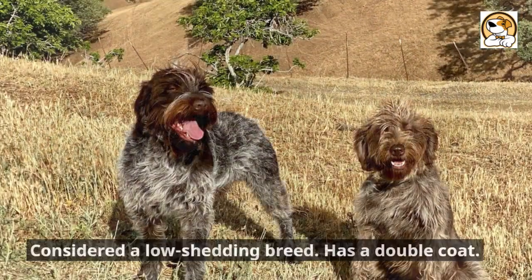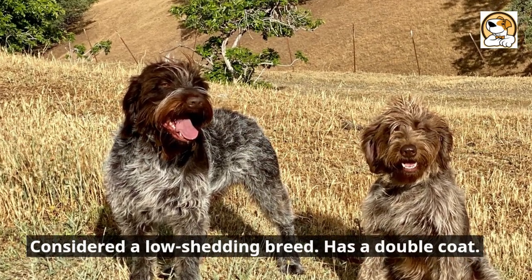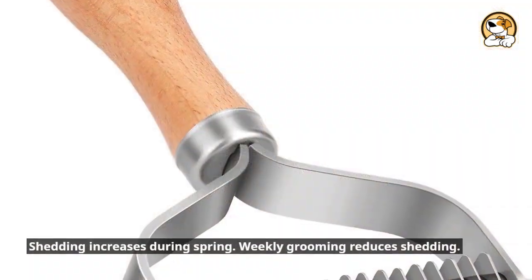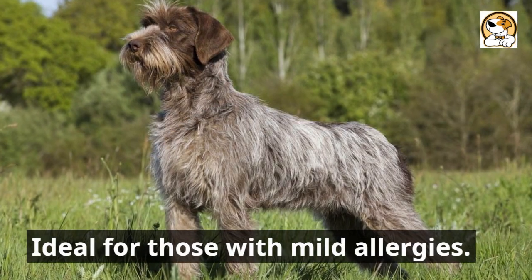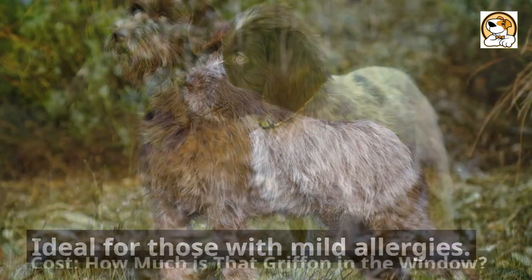Shedding — the hair affair: considered a low-shedding breed with a double coat. Shedding increases during spring, but weekly grooming reduces shedding. Ideal for those with mild allergies.